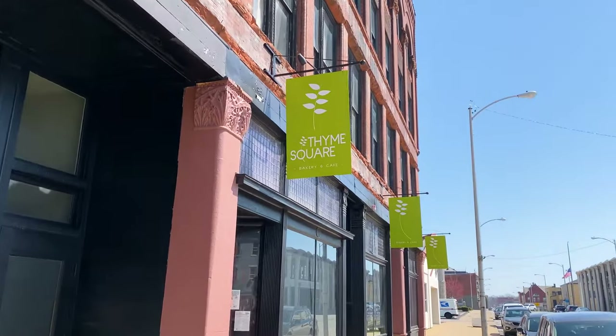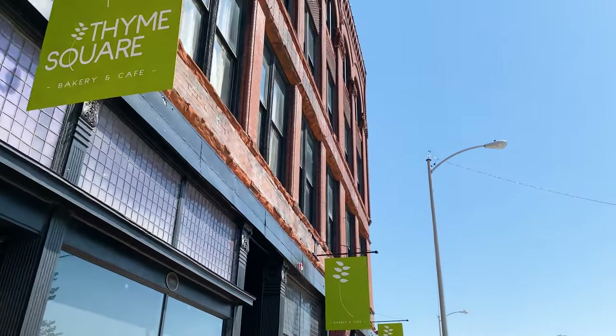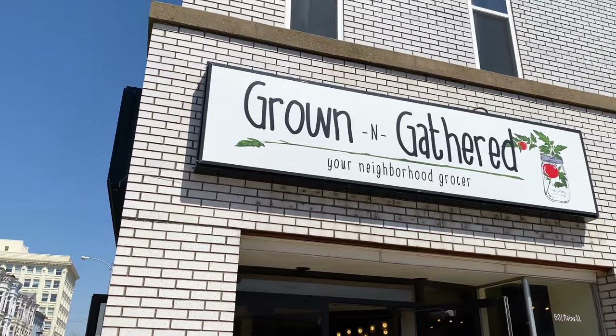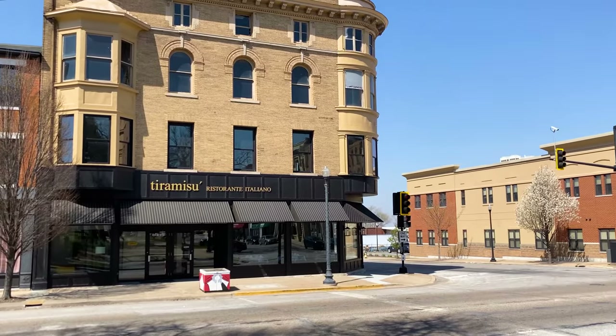After spending the weekend in Quincy, the restaurant scene was better than we had anticipated. There were plenty of local options ranging from farm fresh to upscale, grocers, Italian — plenty of options, especially for to-go in these times.